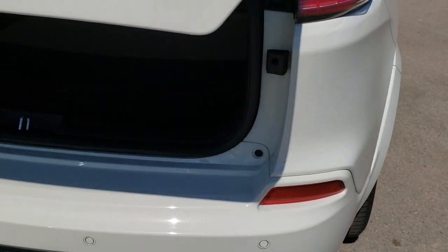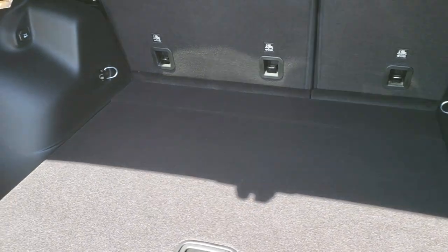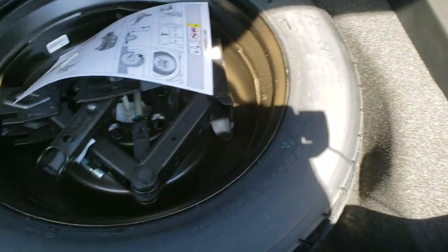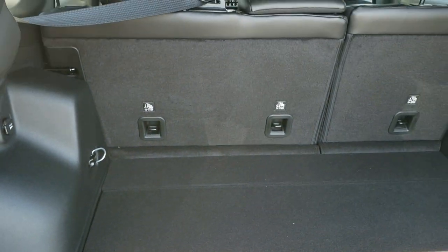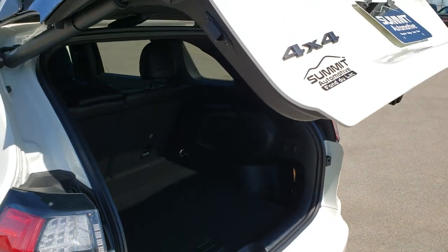Has a power lift gate. Back storage area is very nice and clean. Has a factory subwoofer, and also has the spare tire and jack tools underneath. It has the power lift gate button, and those back seats do fold down — we'll check that out in just a second. Press that button, it'll beep at you three times and then come on down.